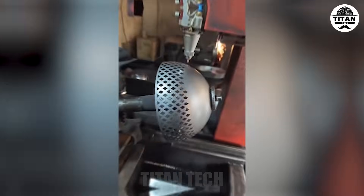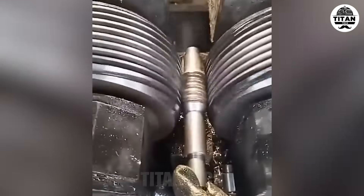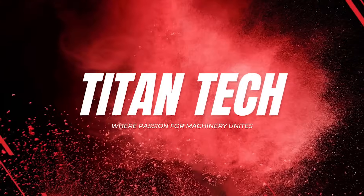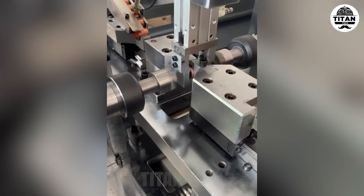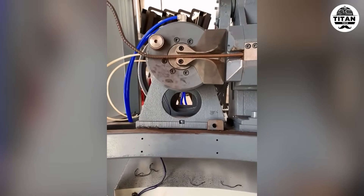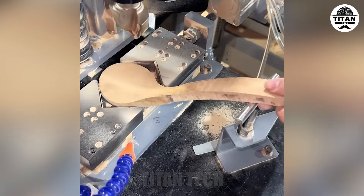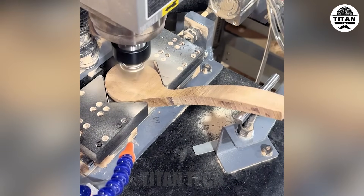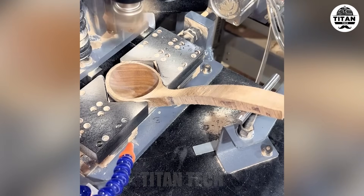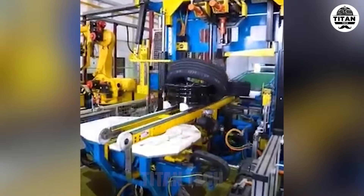Hey tech lovers, welcome to Titan Tech where we showcase the craziest machines on the planet. Brace yourself, this is mechanical madness at its finest. Smooth and mistake-free, no guesswork, just clean accurate steel forming every time. A perfect combo of skill, design, and precise machines — this is not just manufacturing, this is craftsmanship on an industrial scale.